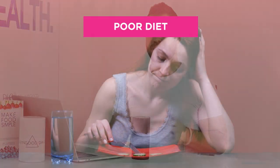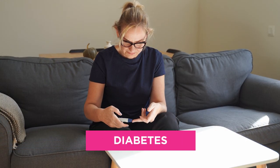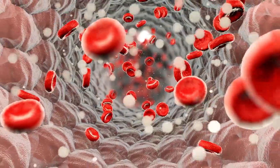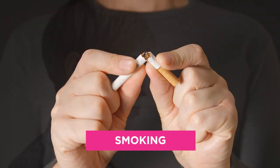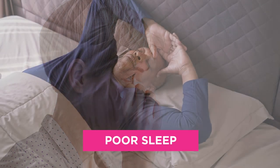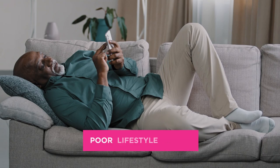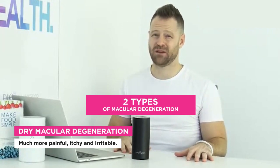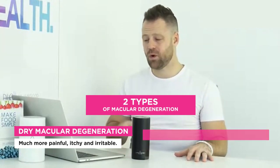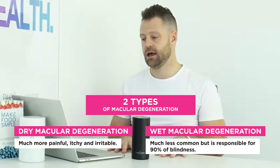Some lifestyle factors that affect it: poor diet, nutritional deficiencies, diabetes — because of the small blood vessels in your eye, putting more sugar into your blood makes it harder on those vessels. Smoking, stress, extra pressure in your eye, and poor sleep are all big factors. There are two types of macular degeneration: dry and wet. Dry is much more common, making up about 90% of cases.